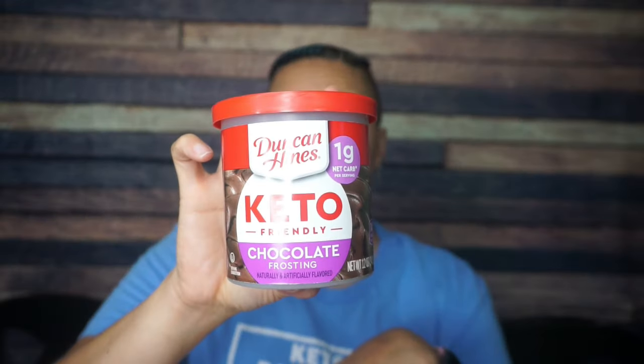First — oh, it's a can! Duncan Hines Keto Friendly Chocolate Frosting. Do y'all know that my favorite dessert food is frosting? Like my favorite dessert food of all time is frosting. Like I would say it's cake, but that's just so that I can eat the frosting. Like a tub of frosting?